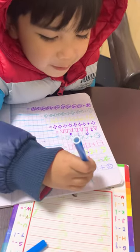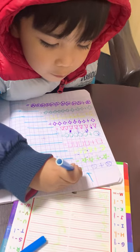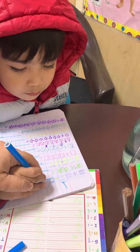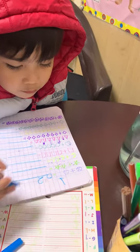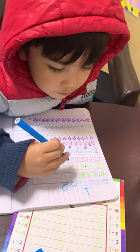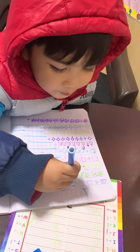1 plus 1 equals 2. Write 2. You have to write 2. How do you write 2? Next, 1 star plus 2 stars equals how many? Only milk count: 1, 2, 3. Answer.